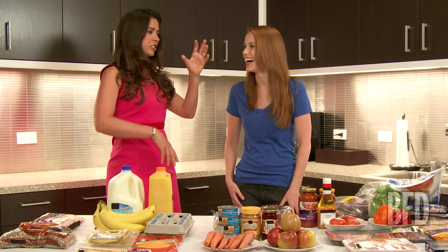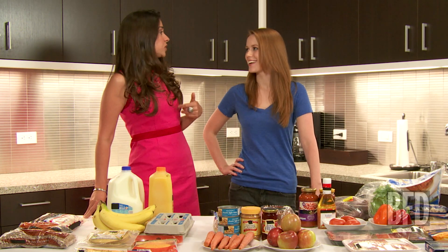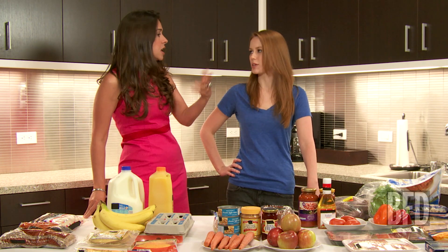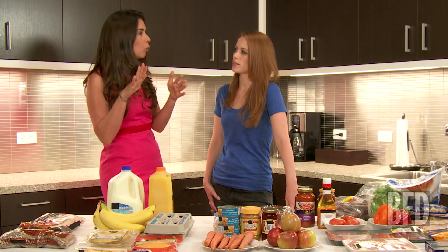The only reason potatoes have gotten a bad rap is because we Americans like to deep fry them or load them with tons of cheese and sour cream. But just basic ketchup — cut them into strips for your kids, bake them in the oven, and dip them in ketchup. Also, look for your spices in plastic bags as opposed to the jarred ones, because the plastic packaging is way cheaper.